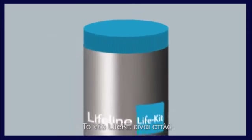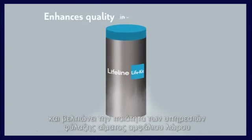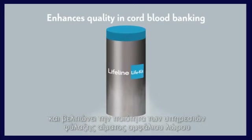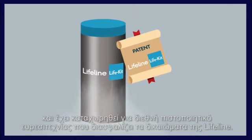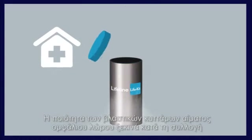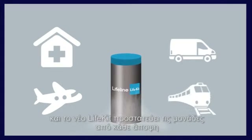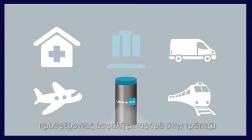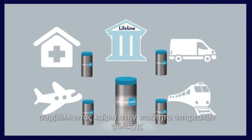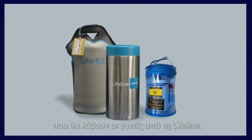The new Life Kit is simple yet a major breakthrough — the new gold standard that enhances quality in cord blood banking — and is protected by an international patent filed by Lifeline. The quality of cord blood stem cells starts at the point of collection, and the new Life Kit protects the units in every respect, ensuring safe delivery to the bank.